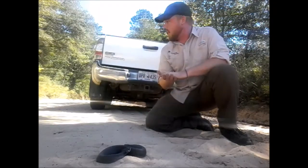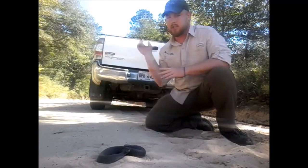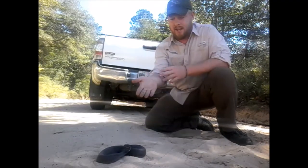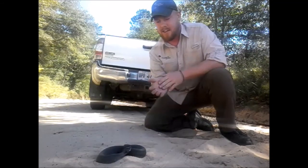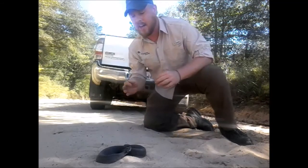I'm out here in the Georgia Sandhills doing some fall snake fungal disease surveys, basically just road cruising these dirt roads looking for snakes. And here we have my first snake of the day — it's an eastern hognose snake, and they're just fascinating animals.